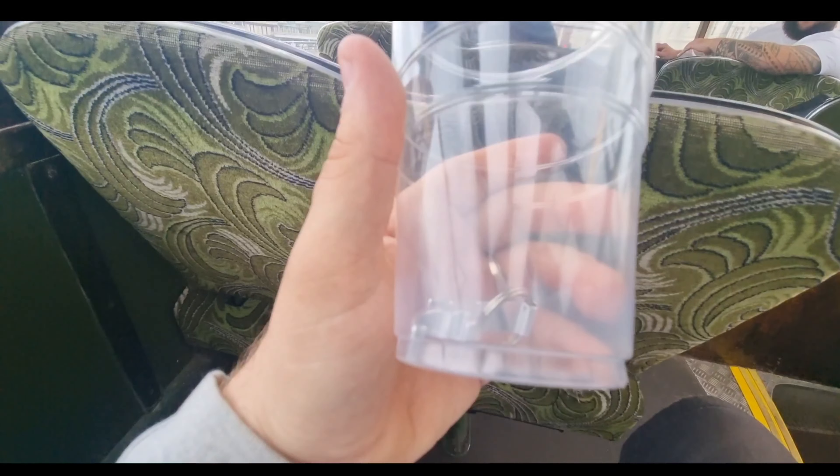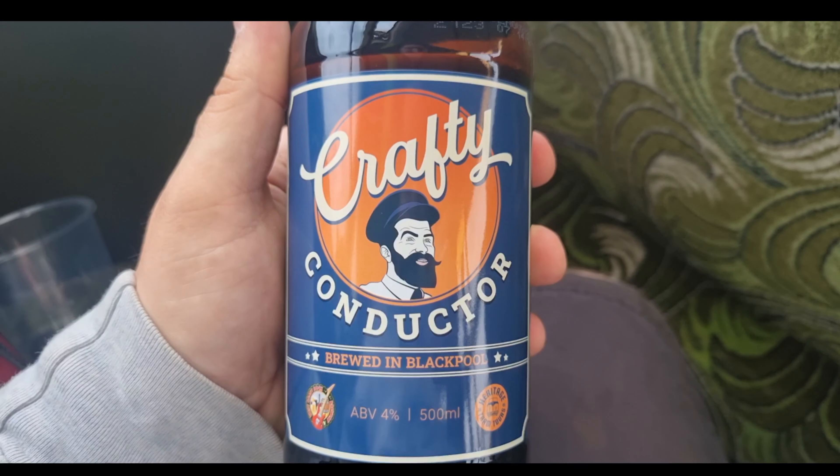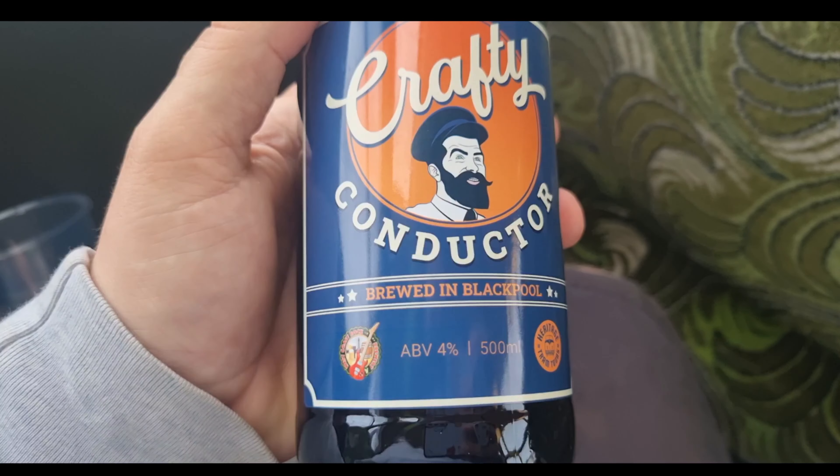Okay, so we're on — we're going to go all the way up to the top. We're on board and this tour is going to take around about an hour. It's going to go from here at North Pier all the way down to Little Bispham, turn around, go all the way down to the Pleasure Beach and back to North Pier. Whilst we're on board we're going to try two locally crafted ales — one called the Crafty Conductor and another one called Wonky Donkey, which is an IPA, which I am extremely looking forward to.